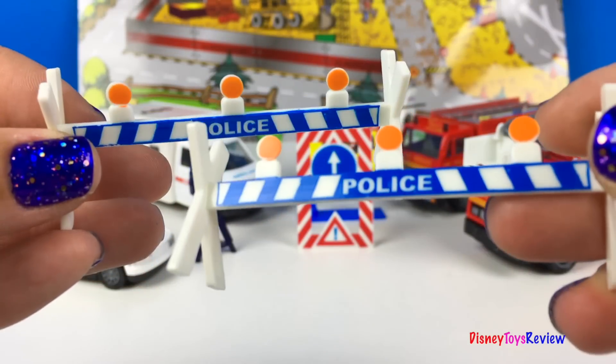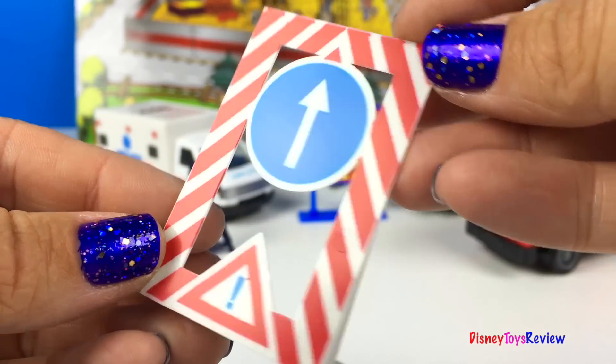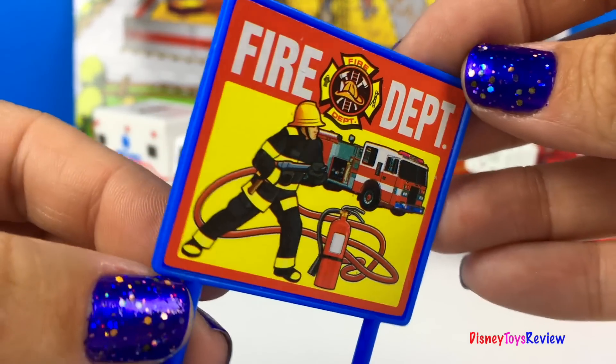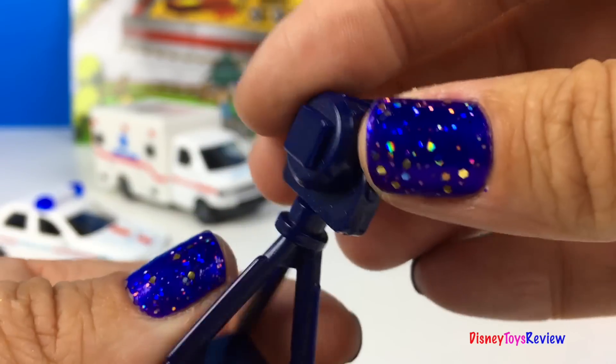We also have two police barriers. We have a yield sign. We have a fire department sign. And we have a radar.